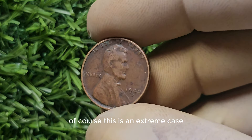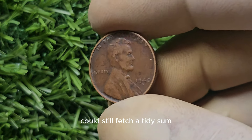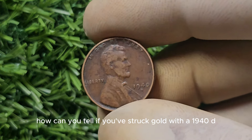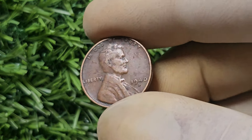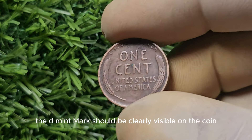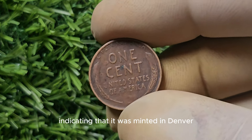Of course, this is an extreme case, but even a coin in average condition could still fetch a tidy sum. So how can you tell if you've struck gold with a 1940-D Mint Mark Lincoln Penny? There are a few key things to look out for. First and foremost, check the Mint Mark — the D Mint Mark should be clearly visible on the coin, indicating that it was minted in Denver.